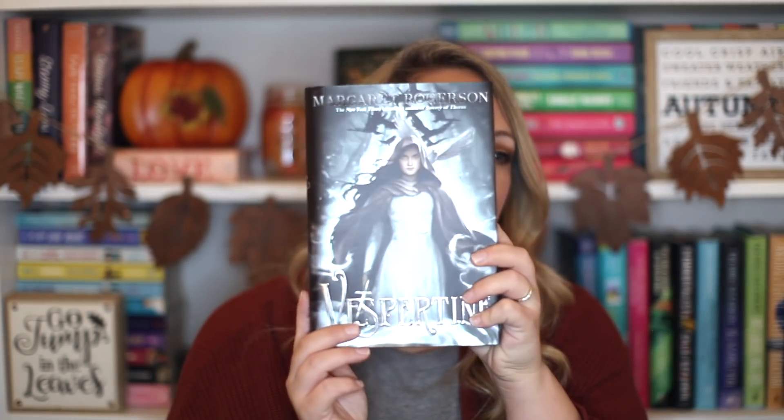Next up is a fantasy book: Vespertine by Margaret Rogerson. I have yet to read one of her books. It's about a character training to be a gray sister — a nun who cleanses the bodies of the deceased so their souls can pass on, otherwise they rise as spirits with ravenous hunger for the living. She would rather deal with the dead than the living, but then her covenant is attacked by possessed soldiers and she unravels a sinister mystery of saints' secrets and dark magic. I could check this one out, but I'm just not in the fantasy mood these days.